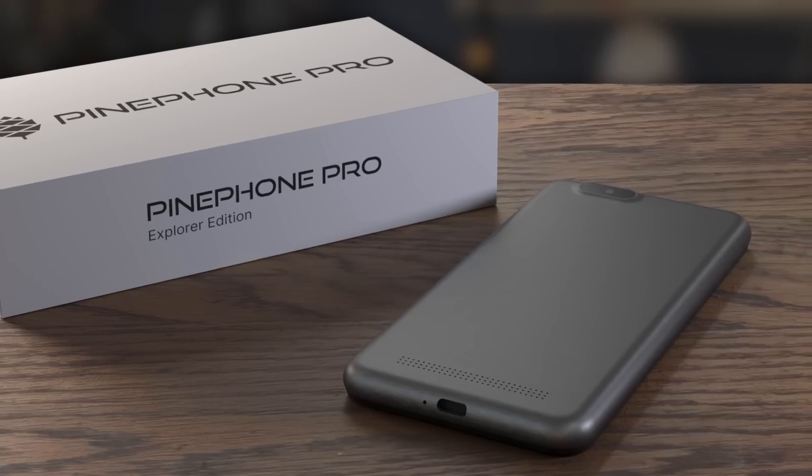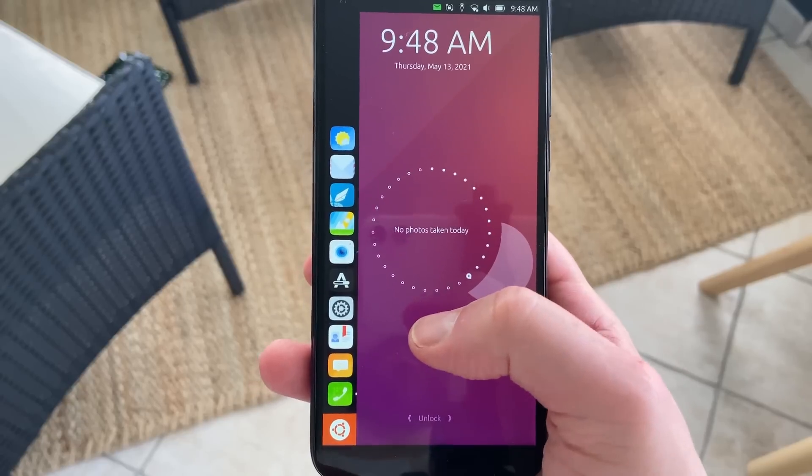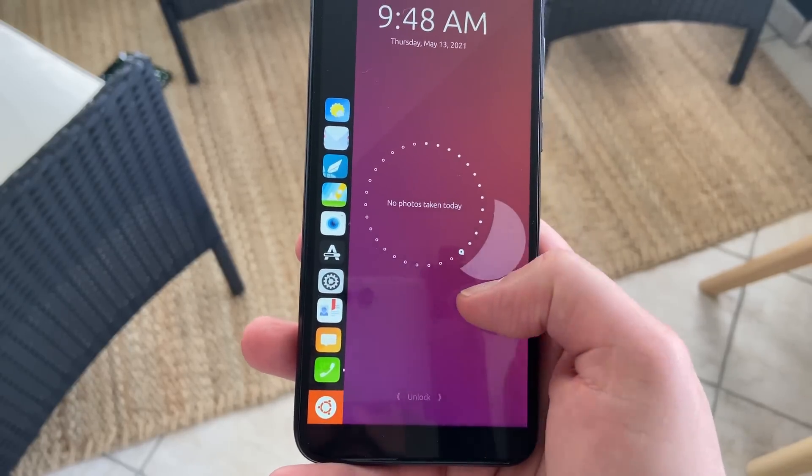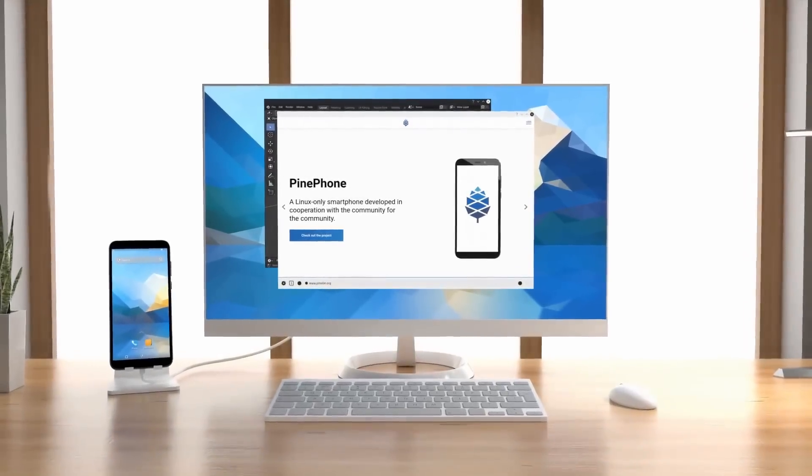Hey everyone, this is Nick and Pine64 has just announced the PinePhone Pro. While I really love my PinePhone and use it to play around with every single Linux mobile desktop I can find, I always felt that it was held back by the underperforming hardware it has. But it seems that Pine64 has decided to offer a more premium device this time around, so let's see what it can do.